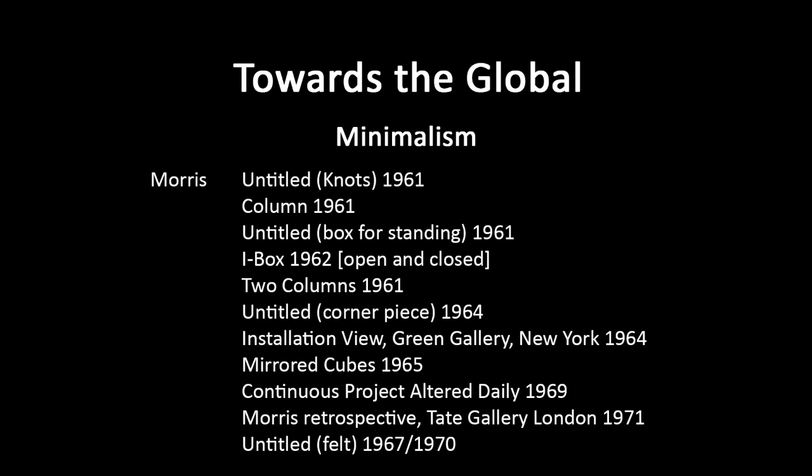This is the installation view of his show at the Green Gallery, New York, 1964. And this work, now in the Tate Gallery in London, is the Mirrored Cubes, 1965. Very simple form, but he mirrored the external surfaces. So the environment starts to be in the work itself — it's reflecting the environment. Even the viewer starts to be in the work because your reflection is there. There are four cubes; you only see three here. Because of the mirroring, you're very aware of how things change as you move around.